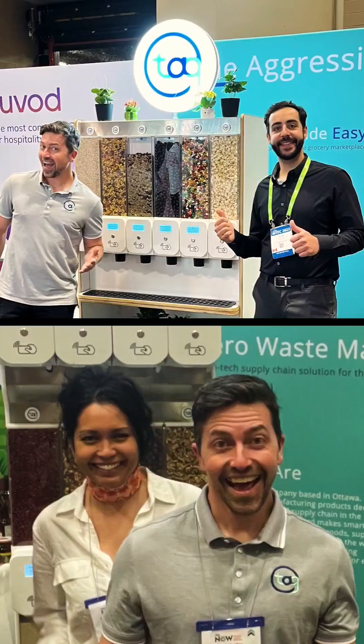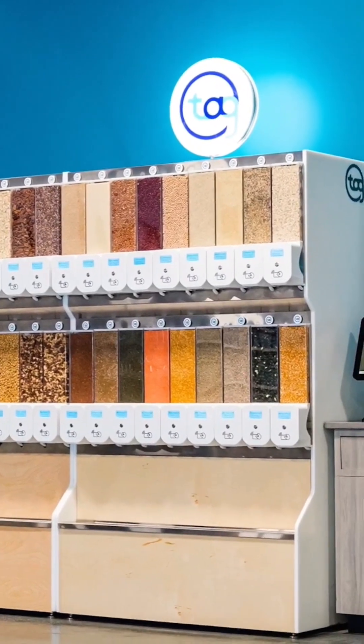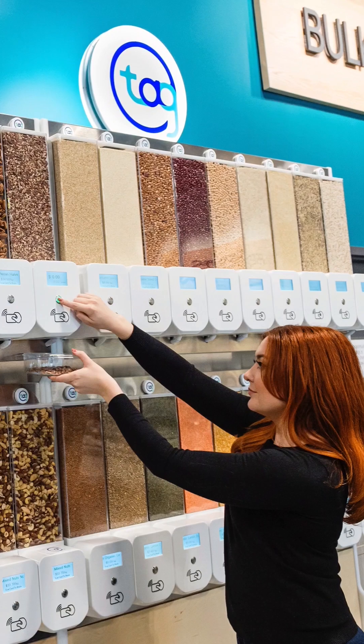This is TAG's vision. We came together to create a safe and sanitary bulk food shopping experience that eliminates single-use packaging in the supply chain. Zero waste made easy.